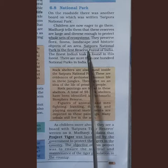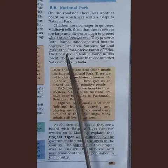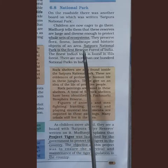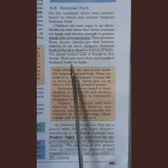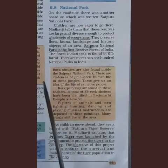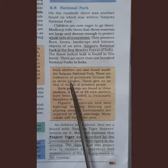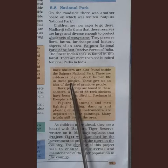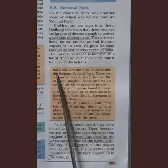Satpura National Park is the first reserve forest of India. Indian teak is found there, and there are more than 100 national parks in India. One more feature of this reserve area is rock shelters, found inside Satpura National Park, which give us evidence that prehistoric human life existed in these jungles. Humans used to live here and take shelter in the caves of rocks.